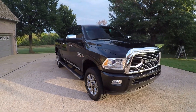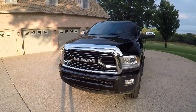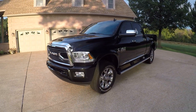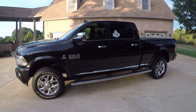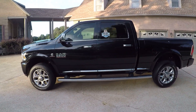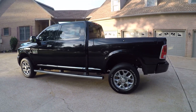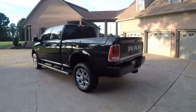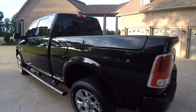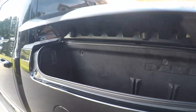Welcome to Sunset Motors, my name is Frank Gerard. Got a sharp 2016 Ram 2500 crew cab, top-of-the-line limited package, brilliant black in color, loaded with just about every option. Got the Ram box — they open, they got lights in them, you can put a lot of things in them, they lock when you lock the door.